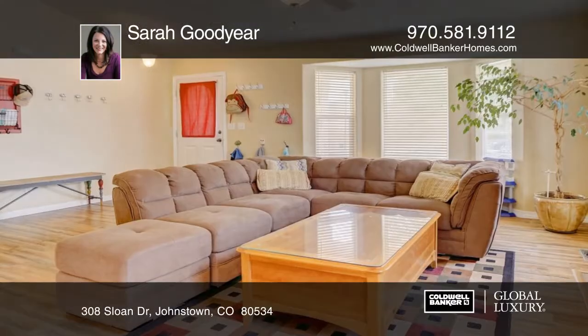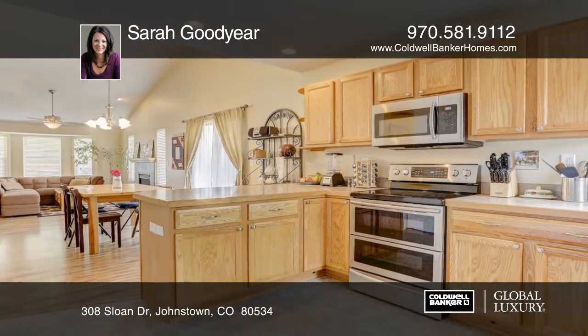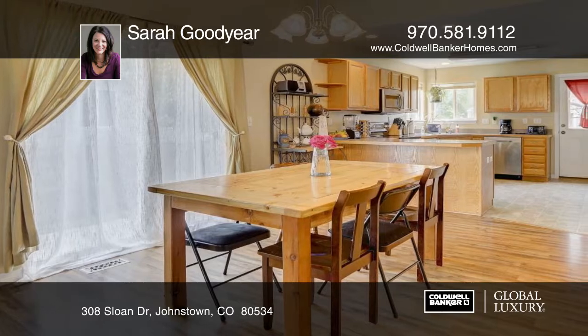This home boasts all one-level living on an open floor plan with tons of light. There's a three-car garage with built-in workshop. The basement has been framed and is ready for expansion.